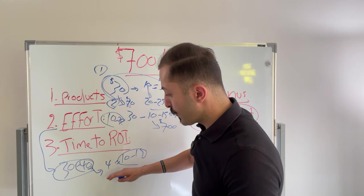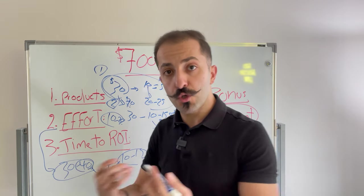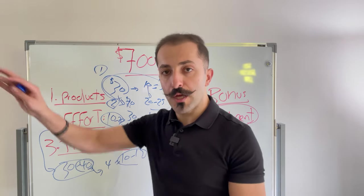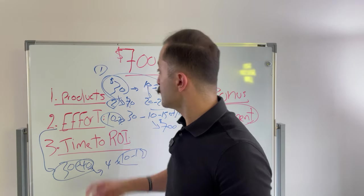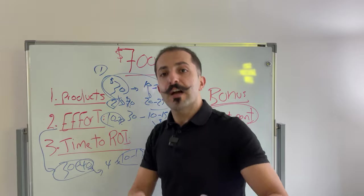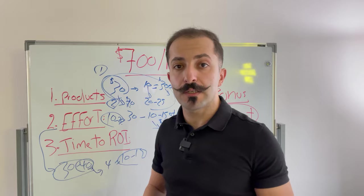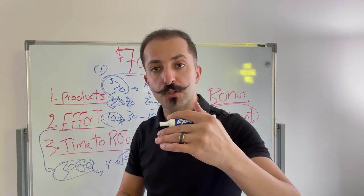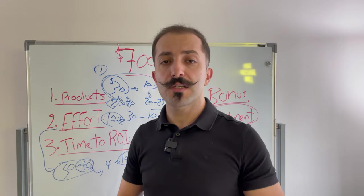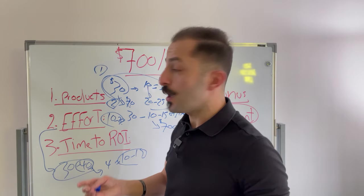Now let's talk about how long it actually takes to get to $700, because just because you found a product and a supplier doesn't mean you'll immediately hit $700 after launch. You should get there gradually. There is the launch, maintaining your sales, scaling your sales, optimizing your listing, and showing up for different keywords. You're not going to launch and immediately get there.